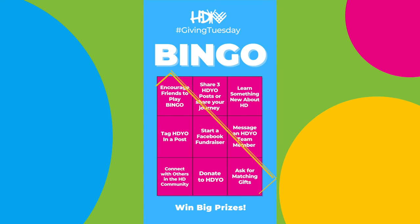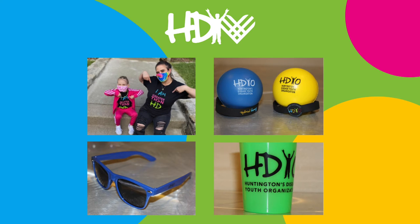You want to make sure that you get three in a row, either diagonal, horizontal, or vertically, and you could be entered in to win big prizes.